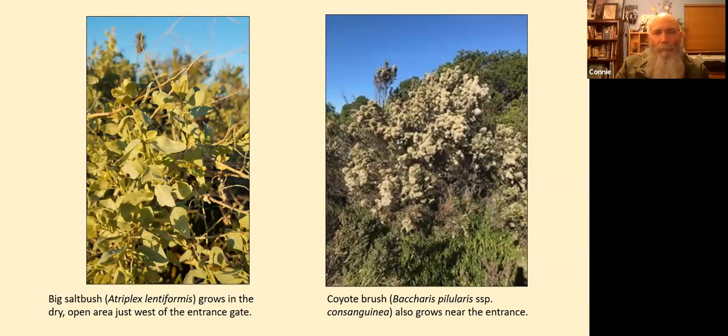As soon as you enter from the pedestrian gate on Angler Court off of Spinnaker, just south of Ventura Harbor, you'll see saltbush and coyote brush. On the left is a picture of big saltbush, Atriplex lentiformis — it grows in dry, open areas. Coyote brush also grows in dry, open areas and it's flowering in this photo. The left photo was taken in late January, the right in mid-November, giving you an idea of the phenology, or flowering time, of coyote brush.